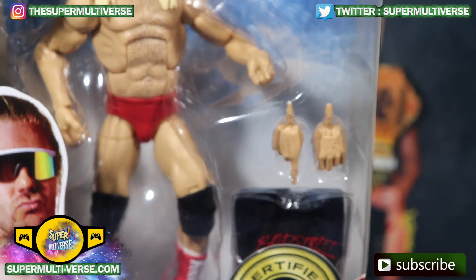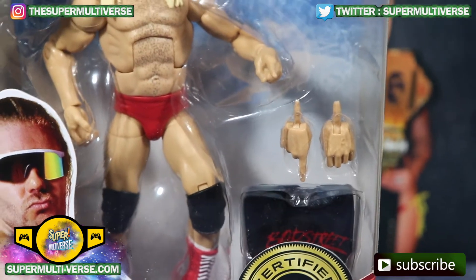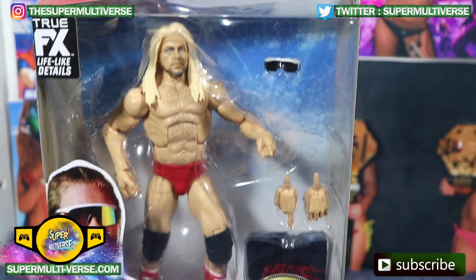He comes with an extra set of interchangeable hands, his Badstreet USA t-shirt, and a pair of sunglasses.